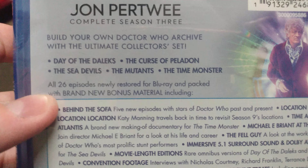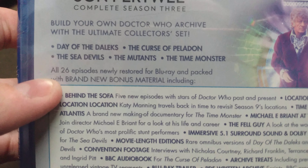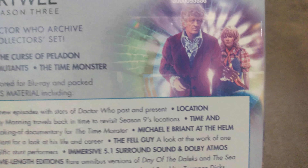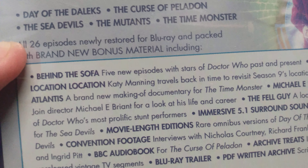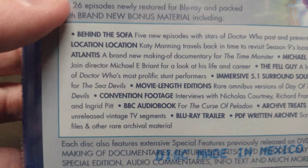With all five episodes, including Day of the Daleks, the Curse of Peladon, the Sea Devils, the Mutants, and the Time Monster. All episodes were digitally remastered. Very amazing.